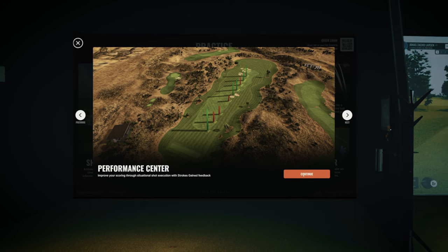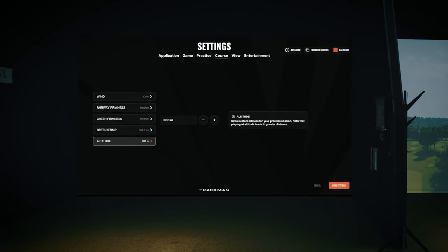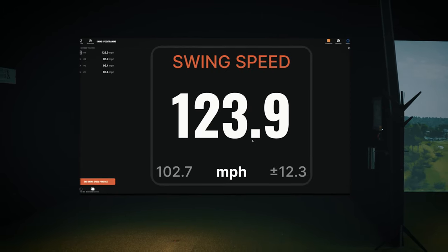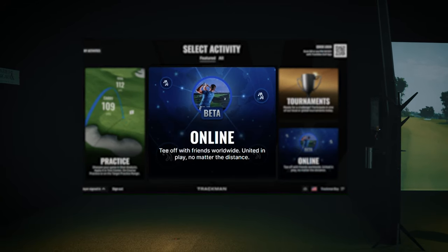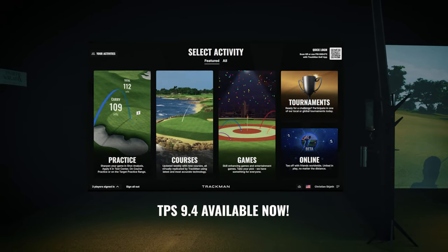From cutting edge coaching and practice tools to revolutionizing new indoor opportunities, TPS 9.4 packs a formidable punch and is one of TrackMan's most extensive and exciting updates to date. See you out there, on a TrackMan near you.